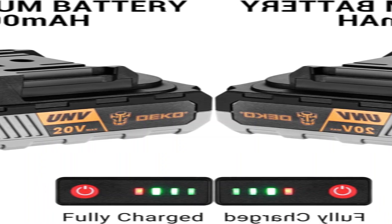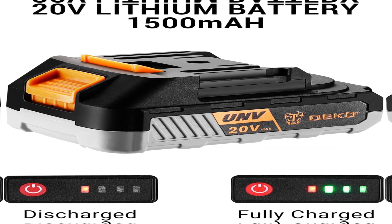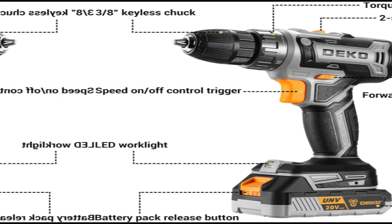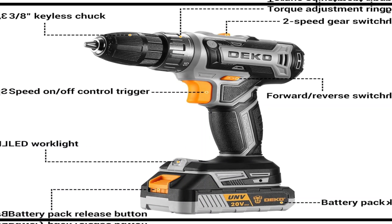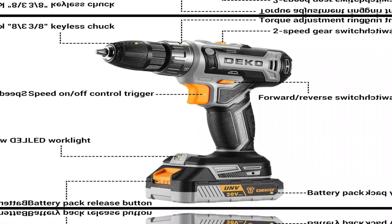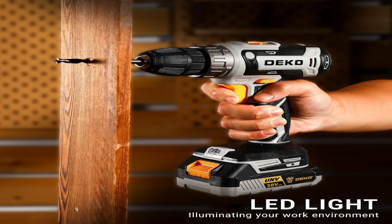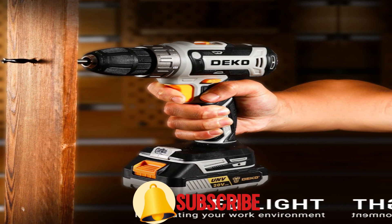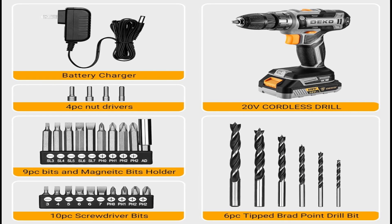This versatile drill set comes with everything you need to tackle home repairs and DIY projects. The 20V battery provides plenty of power for most jobs, and you're not tied down by a pesky cord — no more tripping over extension cords. With adjustable speed settings, it's perfect for drilling into wood, metal, or plastic.